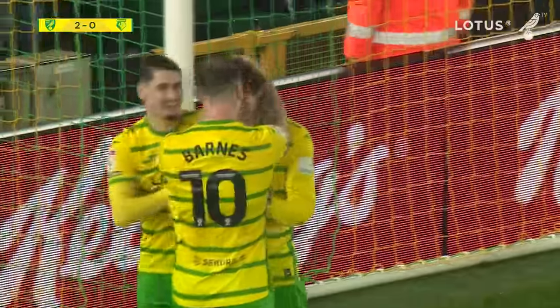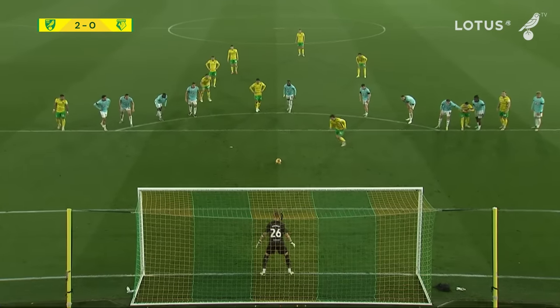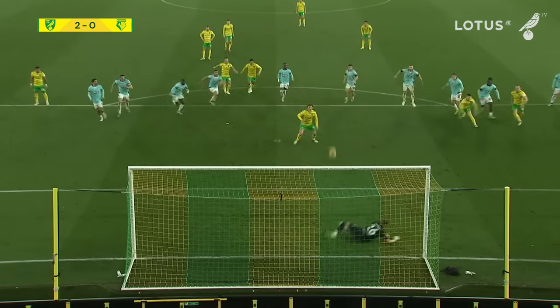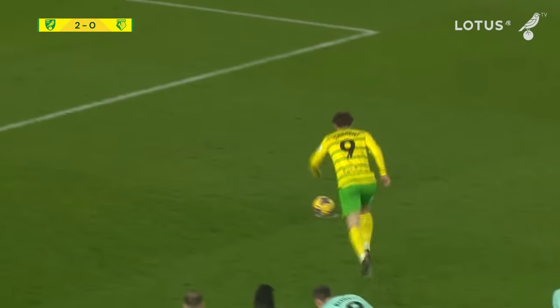The rebound though — with the header, it's in from Sargent! He gets his goal, second bite of the cherry. Nothing's been going right for Ben Hamer in the Watford goal tonight; the first goal he couldn't keep out from crossing the line, and this time he saved the penalty but parried it straight to Sargent, who wasn't going to miss it the second time. Norwich have scored two in the space of eight minutes — it's Norwich 2-0.